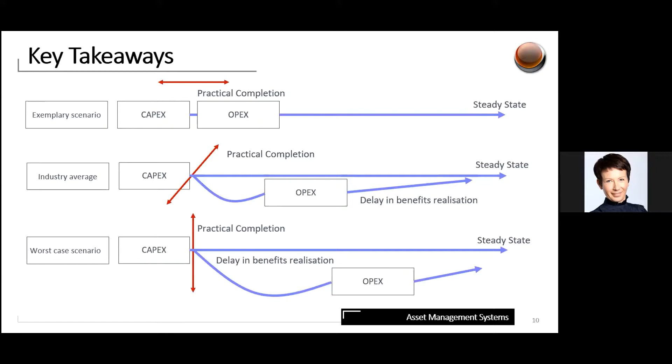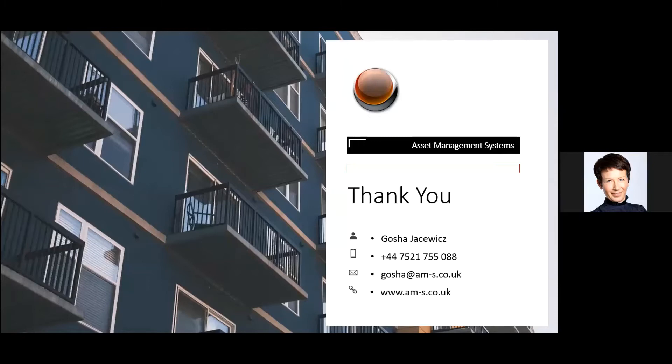In the perfect scenario, there is a smooth transition with no delay in benefits realization, and the operations and FM team are fully trained before handover so everyone knows what they need to do in terms of building maintenance. Maintenance services and statutory compliance are secured before practical completion. There is approximately a 20% saving to be delivered over the total cost of ownership due to strategic decisions made in the design phase. By thinking about the end product at the beginning of the project, all asset maintenance, retrofit, and replacement problems can be solved upfront. Thank you very much.